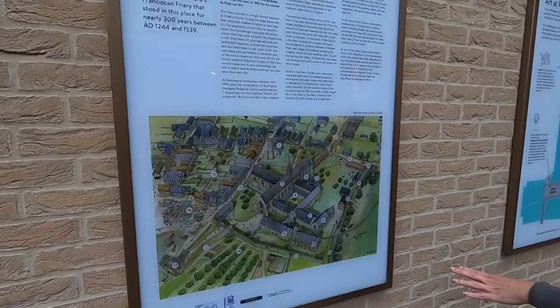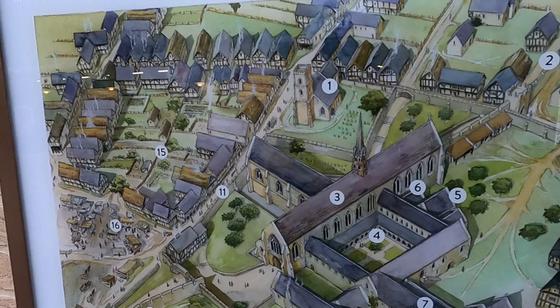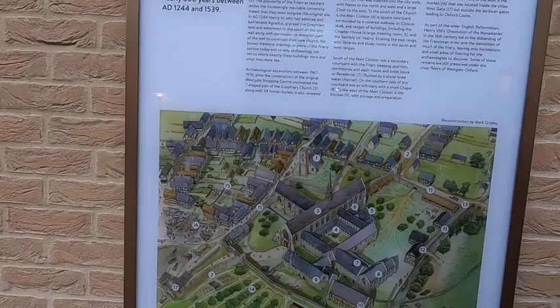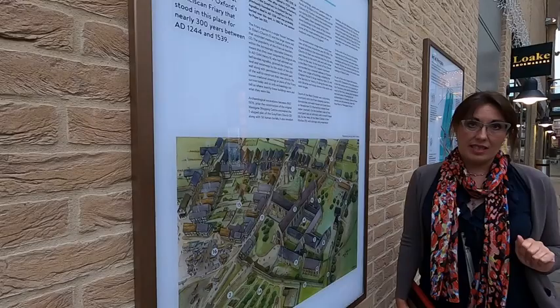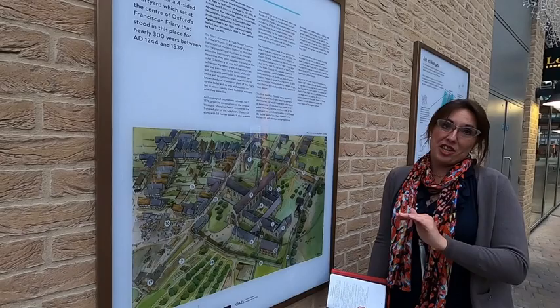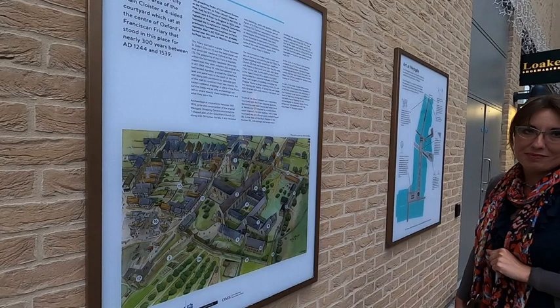On one of the walls of the Westgate Centre you can see what Oxford's Franciscan friary looked like. It was a huge area, and the archaeological excavations which happened a few years ago discovered a lot of amazing things. Actually, where Sainsbury's is now — in the basement of Sainsbury's, if you are on good terms with the manager — apparently you will be able to see an ancient bit of the original column from this Franciscan friary.